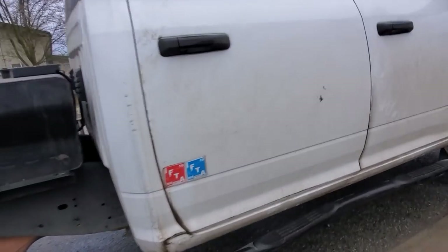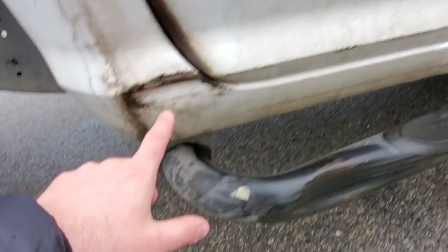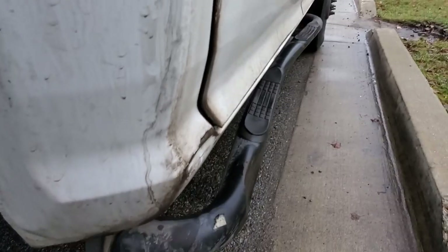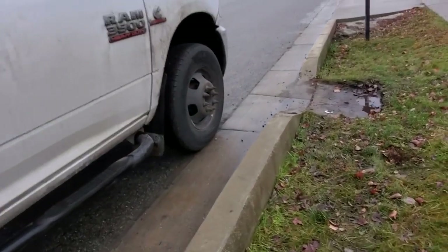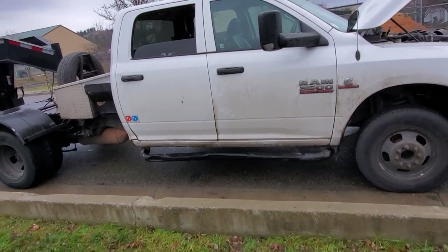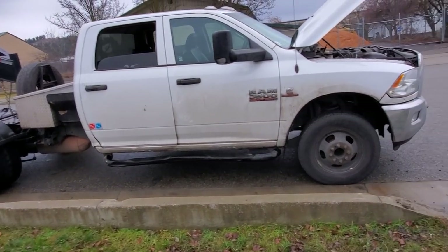God bless the guy that hit this truck. According to the driver — and he was a fairly honest guy — someone hit it. As you can tell, thank god it wasn't the cab; it was just the step that got taken off. This truck's filthy, needs a wash, but nevertheless boys, that's all I can really say about the truck's condition.